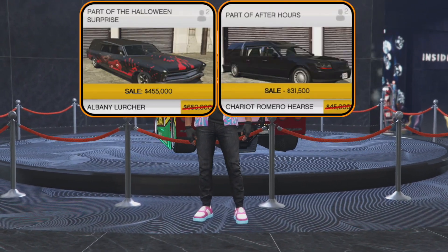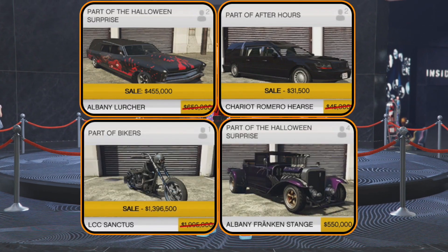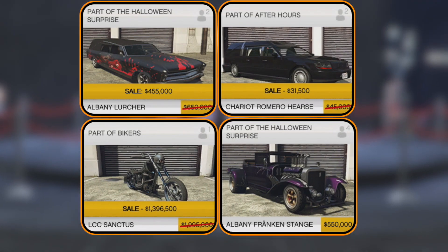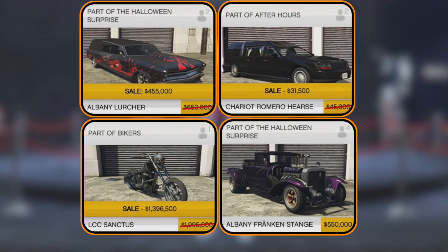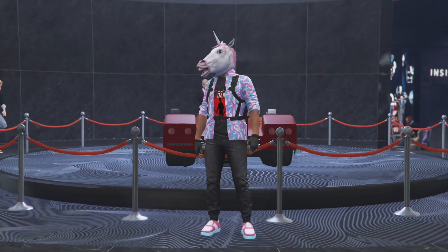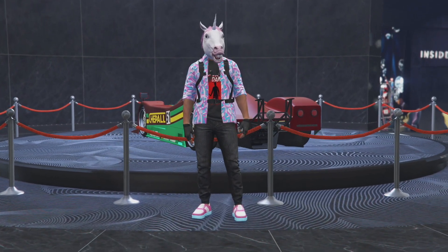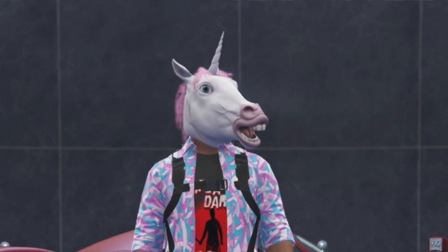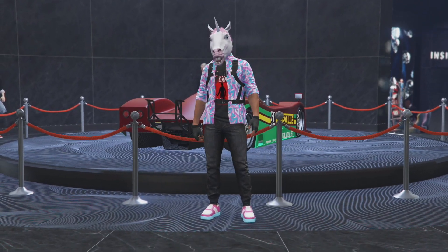The Lurcher, the Romeo Hearse, the Sanctus — everything you see on screen right here are all exclusive vehicles to this update. So if you don't buy it within this week, you're not going to be able to get it until next year. The vehicles really aren't that good — they're cool looking, but they're not really that good. And if you're thinking about buying the bike, I think it's a really cool bike, it looks awesome, but it drives like crap. Absolute crap. The handling on it sucks, the speed sucks — it's a bad vehicle. So if you want it, buy it, but I don't recommend it if you don't have that much money.